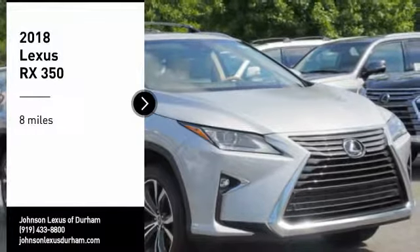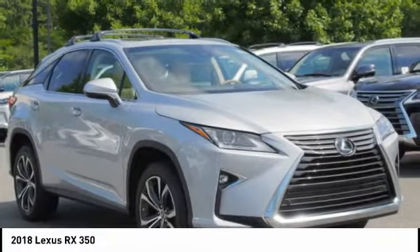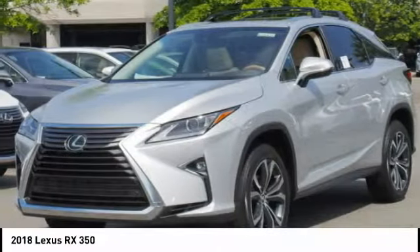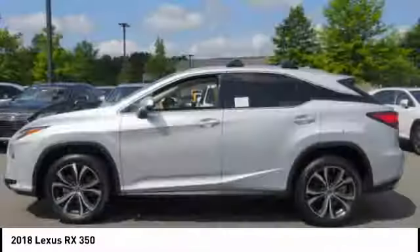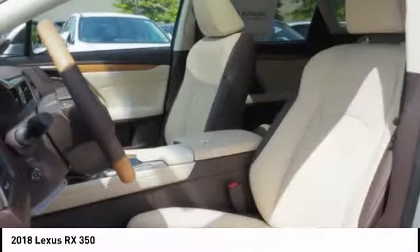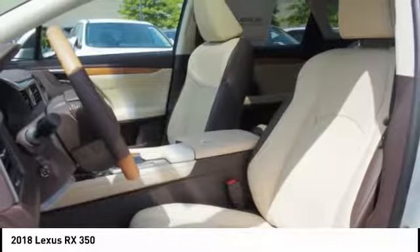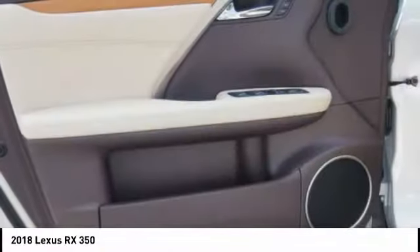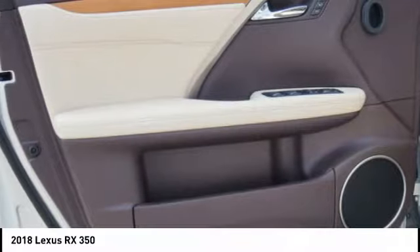Make a great choice today with the 2018 RX350. The RX350 offers a driver-inspired design and intuitive technology that puts you in total control of your interior. Paired with the spacious cargo area and a powerful V6 engine, the RX350 continues to offer the best combination of powerful performance and interior luxury in its class.